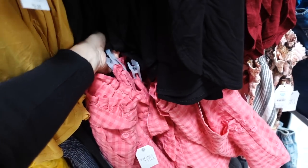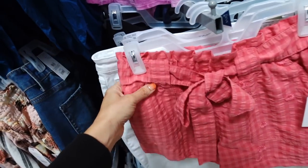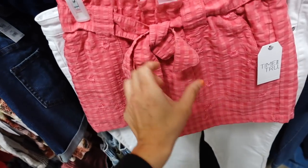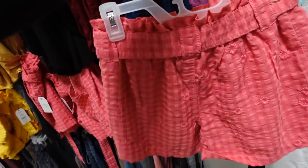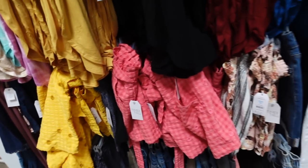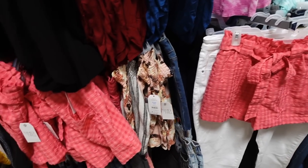Adorable paper bag shorts from Time and True are also marked down. These have that elastic waistband, embroidered flowers, pork chop style pockets with the belt, and the back has that same relaxed fit. Comes in pink and also in yellow. These are regularly $16.98 and are on sale for $12.75.